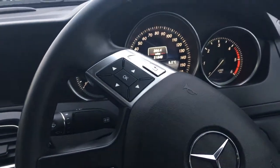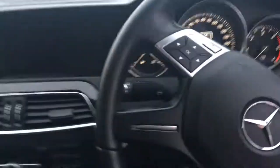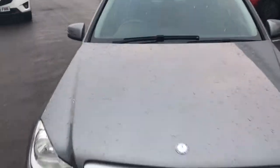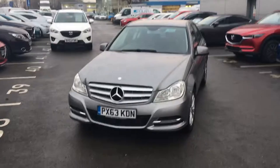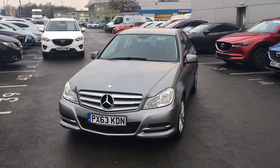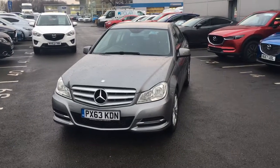This car is very low mileage, finished in metallic grey. If you require any more information on this vehicle, please don't hesitate to contact us at Jennings Mazda. Thank you.